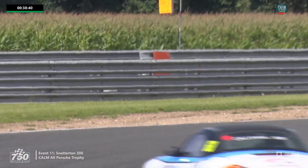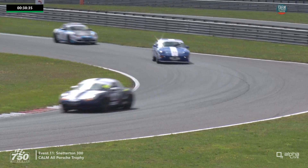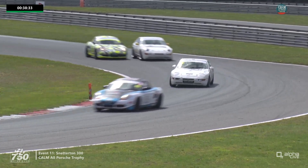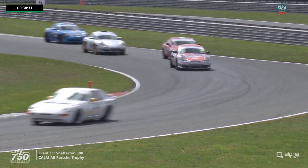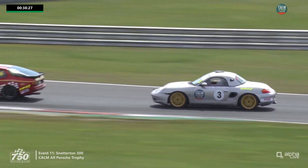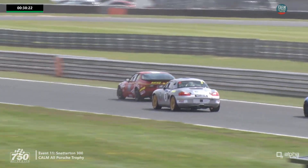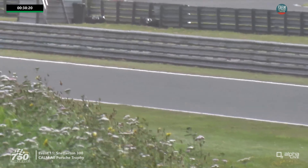That car perhaps hasn't got back going just yet up at the hairpin, hopefully it will do as the pack flows through. Jamie McEwen, car 25, has passed a lot of cars from the back of the grid — probably up about a dozen places already. We've seen quite a lot of that this weekend: quick drivers from the back making strong progress.